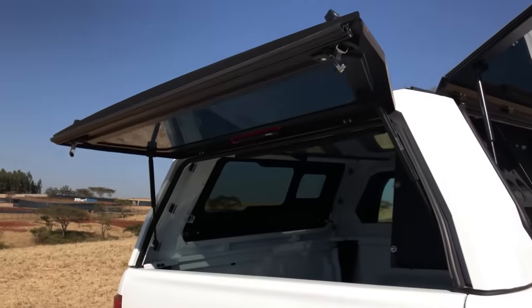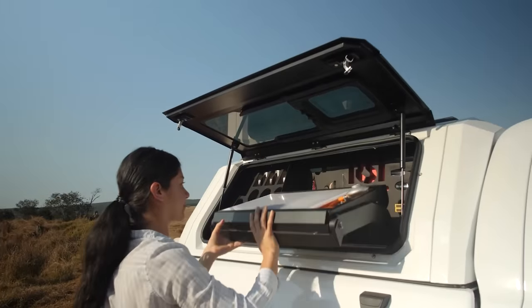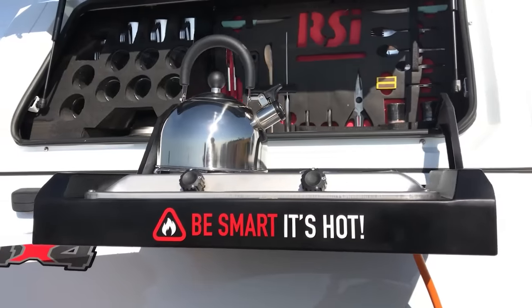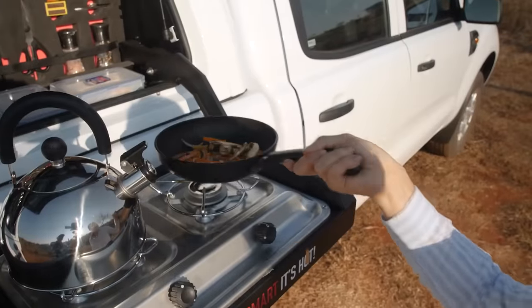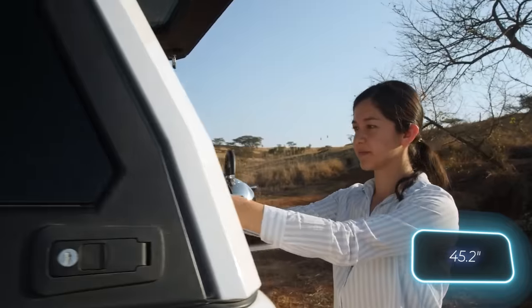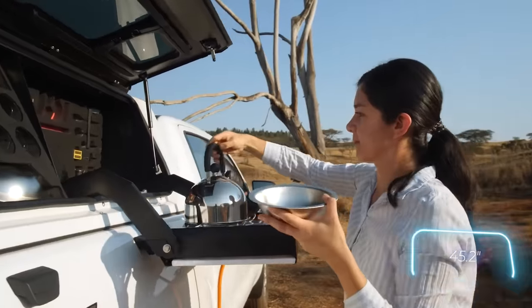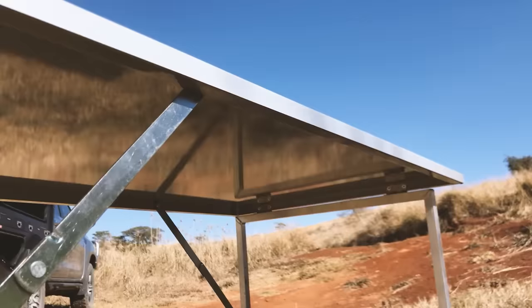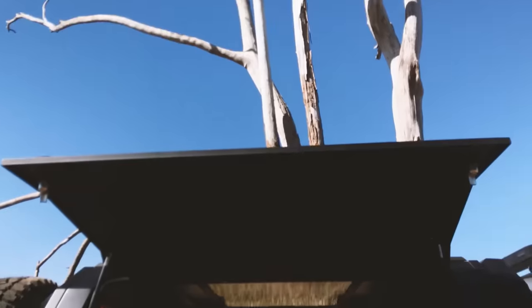Love cooking on the go? Their mobile kitchen extends with just a couple of moves, and is fully equipped with utensils, appliances, and a cutting board. Plus, you can both eat and work at the 115-centimeter-long folding table. Just so you know, it's not cheap — that table alone will set you back $590.